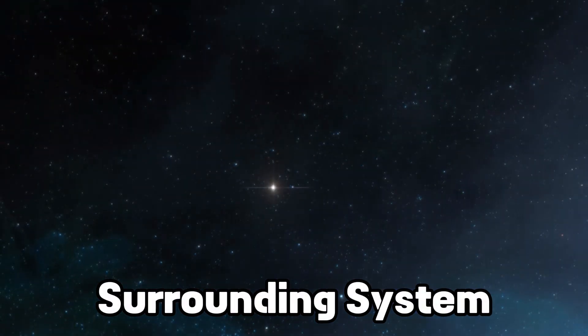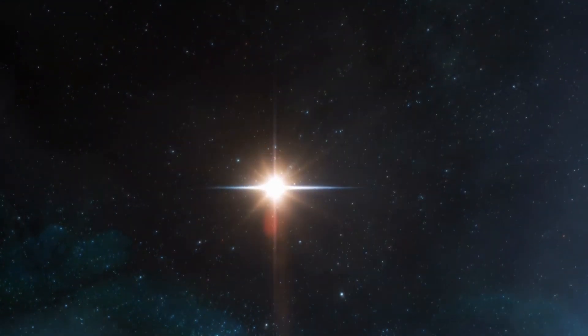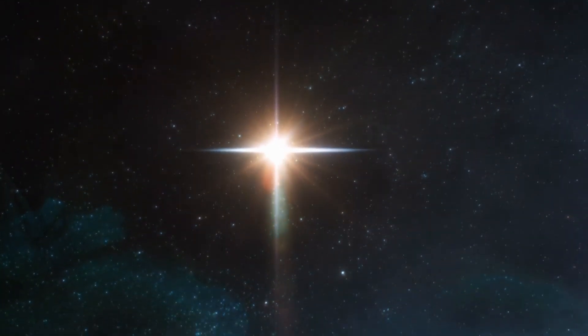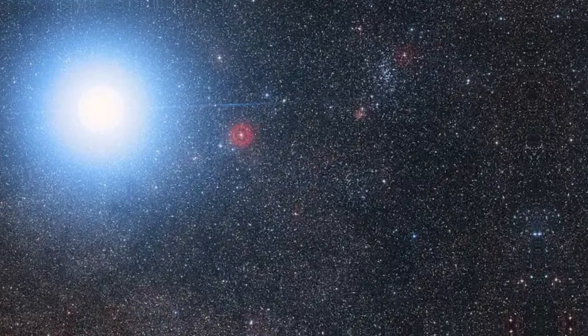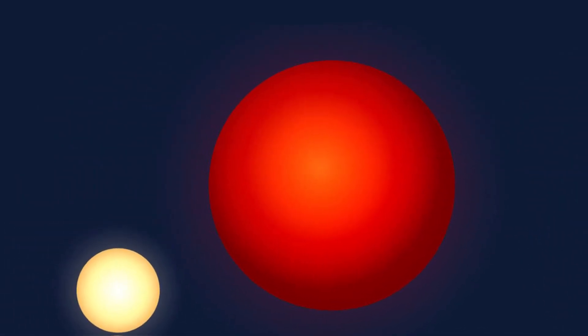At far enough distances away from a star, this isn't a big deal. But because stars like Proxima Centauri aren't nearly as luminous as the Sun, their habitable zones are much closer — close enough that 'habitable' might be too generous of a word.